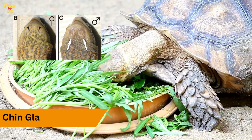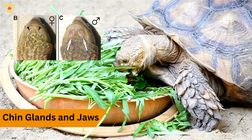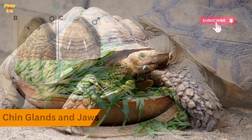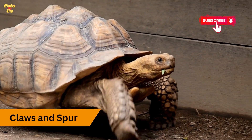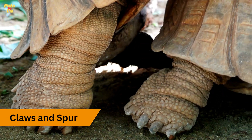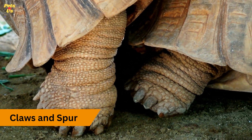Chin glands and jaws. In certain species, males may have larger chin glands and more pronounced jaw muscles, giving the appearance of a more bulldog or heavyset look compared to females. Claws and spurs. Some tortoise species have sexually dimorphic claws or spurs on their legs. Males may have longer and thicker claws or spurs on their hind legs, which they use during courtship and mating, while females typically have shorter and thinner claws.